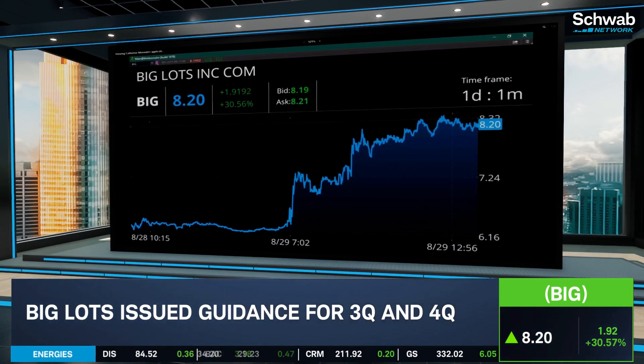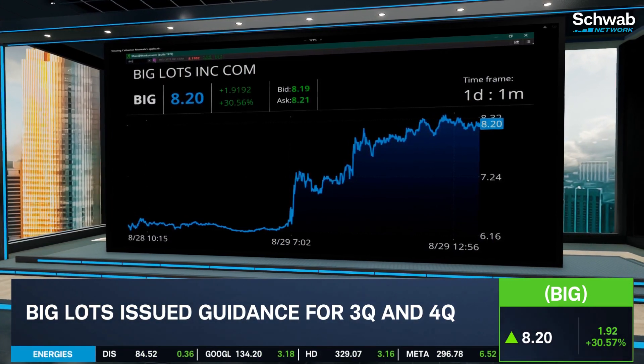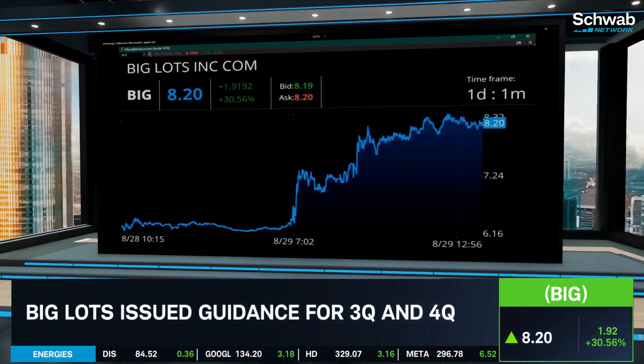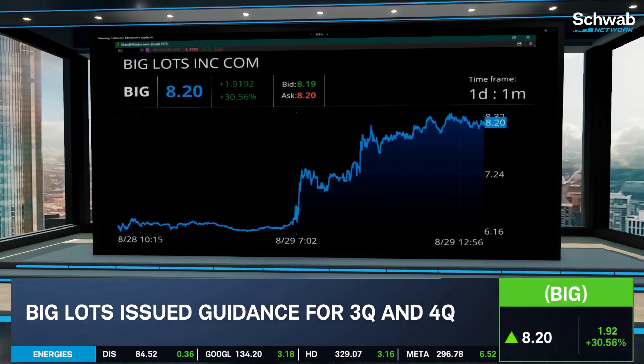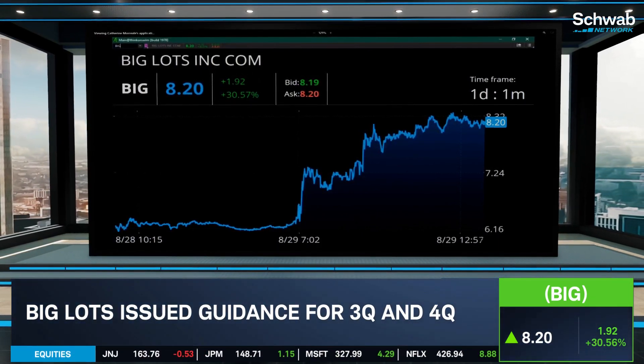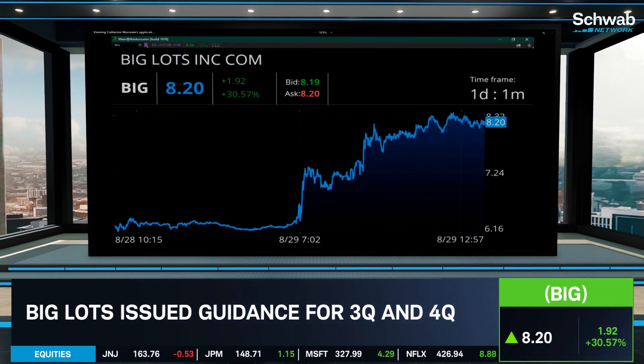Revenue was $1.14 billion, above expectations. Adjusted losses were at $3.24 a share, far better than the expectation for a loss of $4.15 a share. But comp sales decreased by nearly 15% year-over-year.